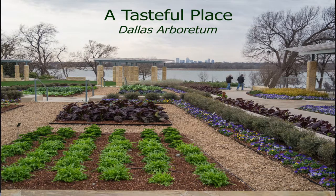A Tasteful Place. Anybody here from Dallas or Fort Worth? This is the Dallas Arboretum. Have y'all had a chance to visit it? They have put in this really gorgeous, beautiful, edible landscape or edible garden there. It's called A Tasteful Place.